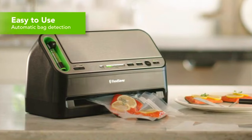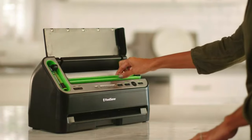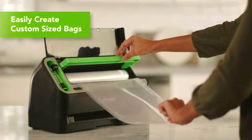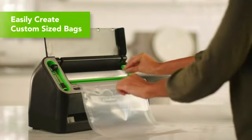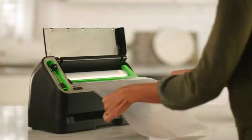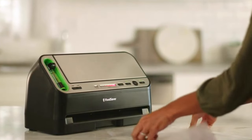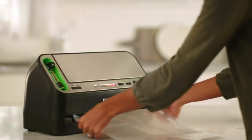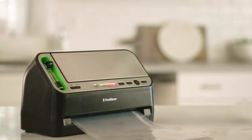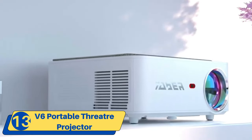Number twelve: FoodSaver Vacuum Sealer Machine with automatic bag detection, available on Amazon. This is a two-in-one vacuum sealing system that combines both a handheld and a standard vacuum sealer. It is designed to help keep food fresh longer by removing air — one of the main causes of mold and food spoilage — and creating an airtight seal. It includes sealer bags, a roll, and a handheld vacuum sealer for airtight food storage and sous vide.